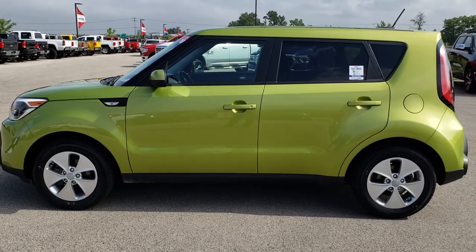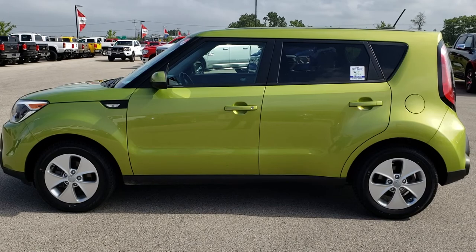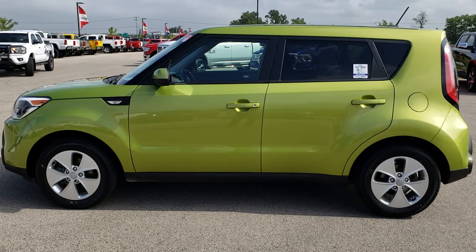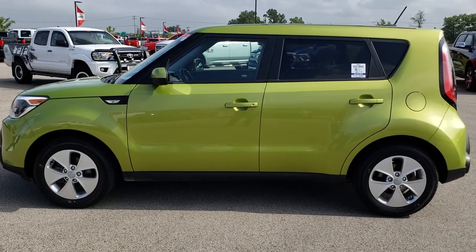If you want to make this Kia Soul yours, give us a call at 920-921-0850. Ask for one of our sales associates to make this vehicle yours today. Once again, that number is 920-921-0850.